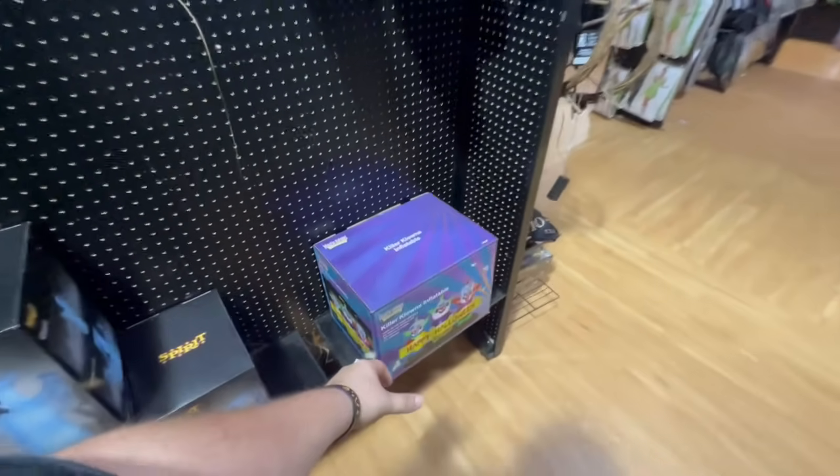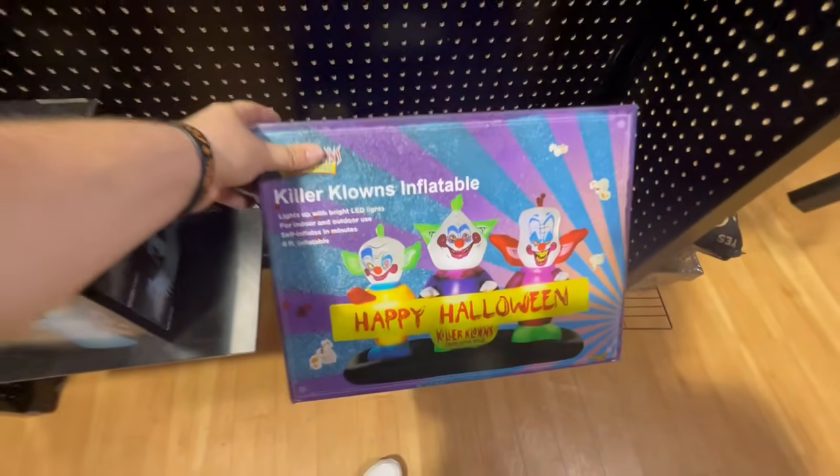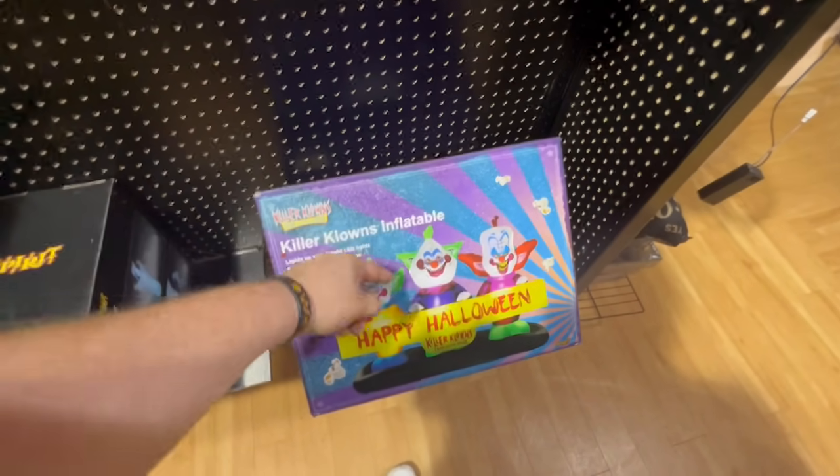They have the inflatables set up on an aisle instead of against the wall this time — lots and lots of them, all the ones we love to see, including this one that we saw a lot of last year: the Killer Clowns inflatable. That is eight feet — I think it's eight feet long, not eight feet tall — but it is very cool.